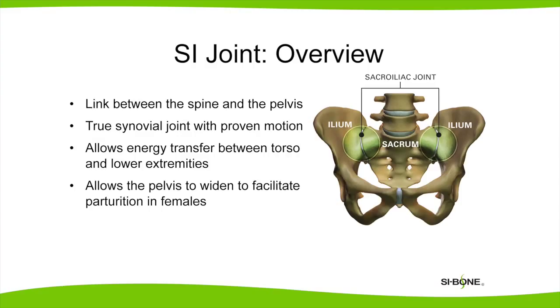The sacroiliac joint is the main joint connecting the spine with the pelvis. It allows energy transfer between the torso and the legs.